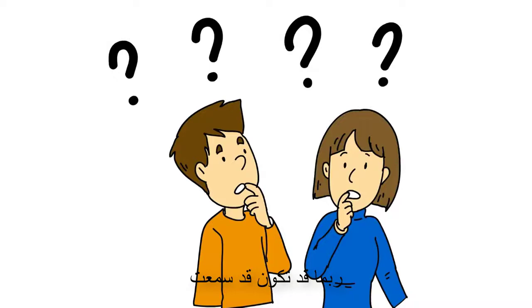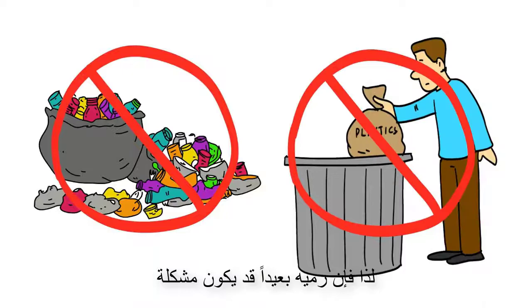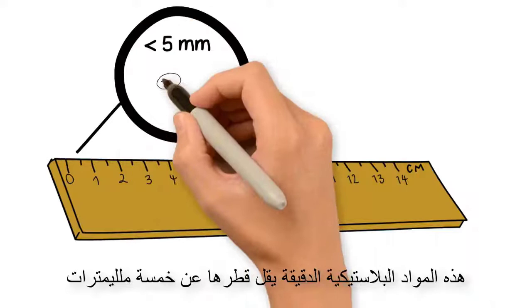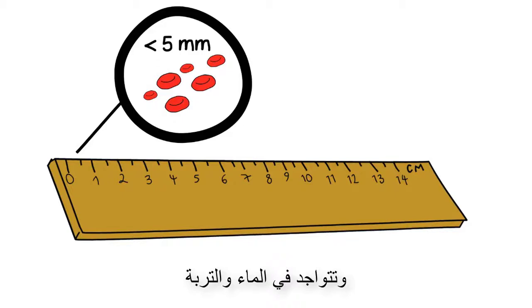But have you ever thought what happens to plastics when they are thrown away? Generally, plastics do not decompose easily, so throwing them away can be a problem. During the past years, scientists have discovered that microscopically small plastic particles are accumulated in nature. These microplastics are under five millimeters in diameter.